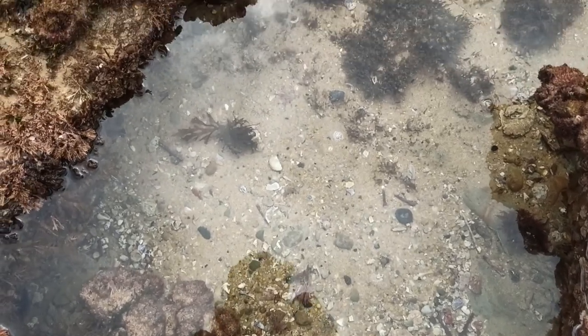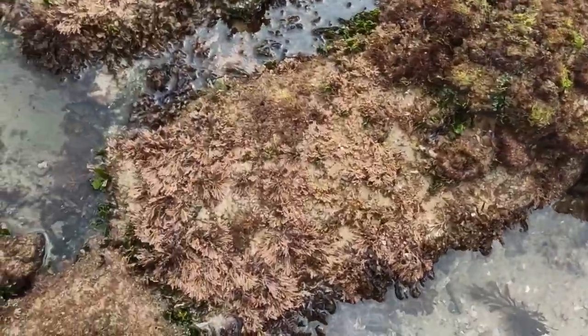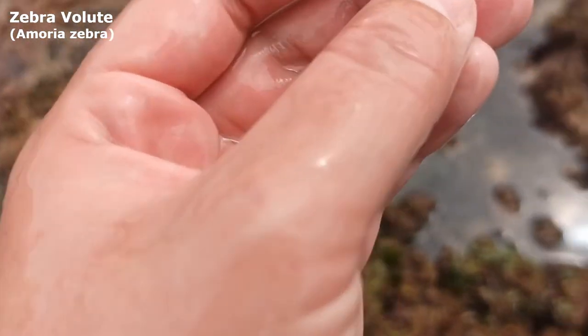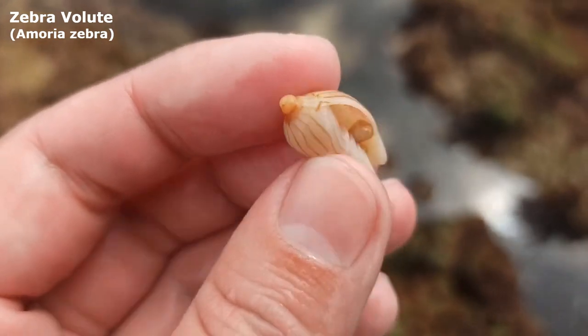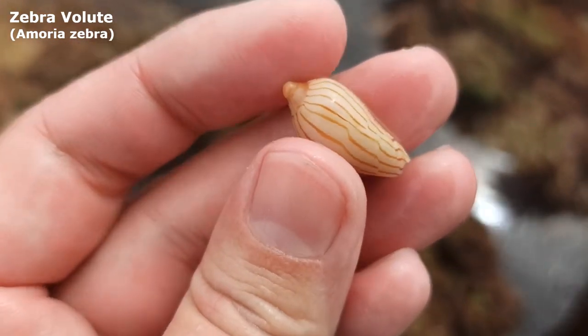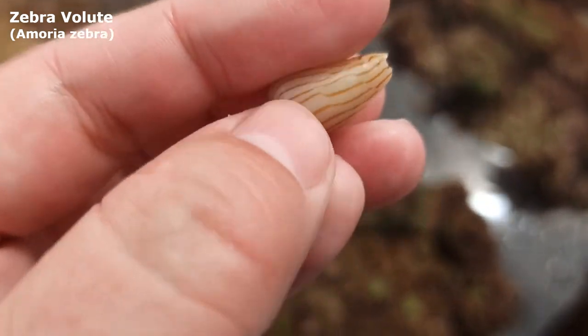Number 10: the little zebra volute. This guy has a permanent place in my special little minis container. Teeny tiny this time, a little zebra volute. Can you see it? Oh wow, look at that cute little thing with a big orange tip. It's like it's very prominent. Look at that cute little one — wow, that might be a favourite today. He's very lovely.